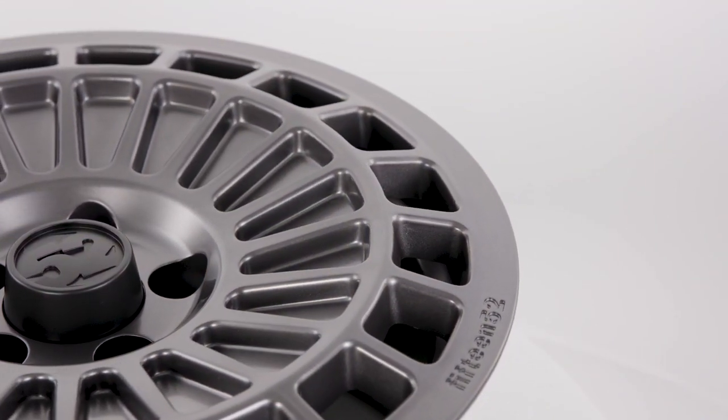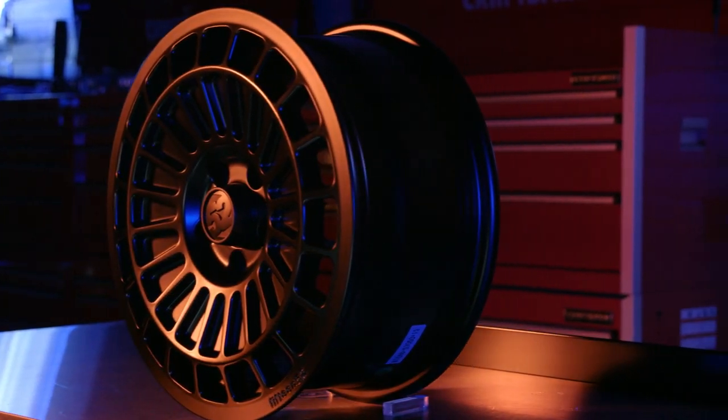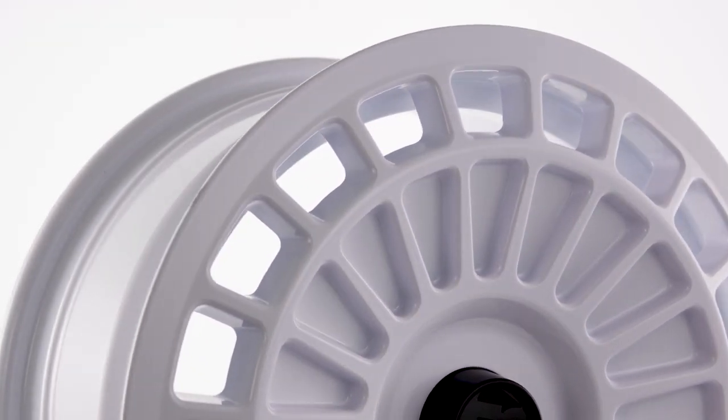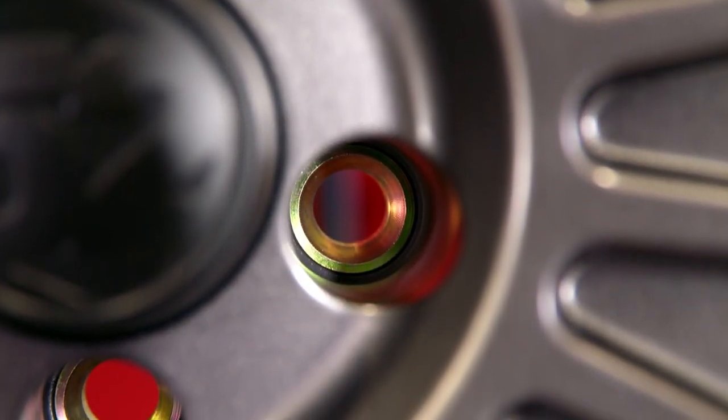The Integrale Gravel from the rally sport series combines the classic style of the Integrale wheel with construction engineered to withstand the abuse of rally racing and rocky trails, meeting FIA — the world rally racing governing body's — regulations, and even incorporates steel lug nut inserts for durability.